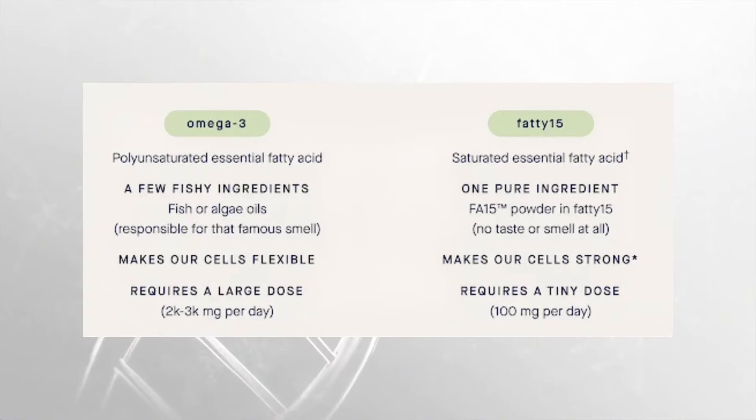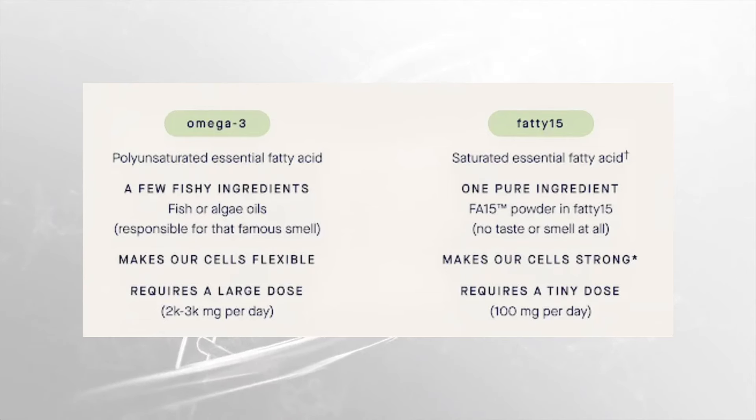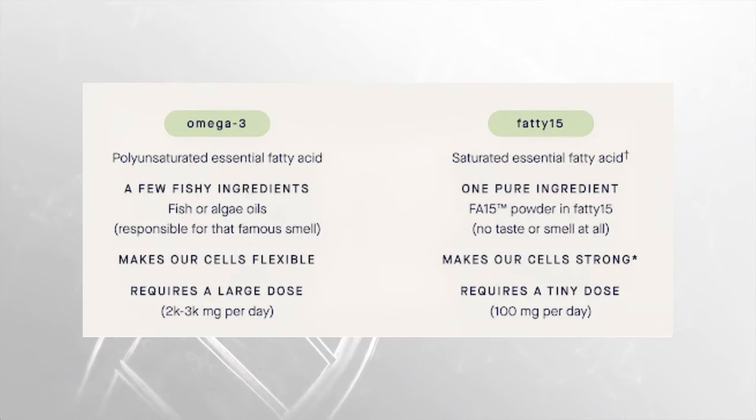Comparing omega-3s to Fatty 15: omega-3s are polyunsaturated essential fatty acids that typically require a very large dosage. With Fatty 15, there's just one pure ingredient with no taste or smell, it can improve cellular strength, and it only requires a tiny dosage of 100 milligrams per day. Fatty 15 is a pure powder form of C15, making it a vegan-friendly, lactose-free product with no preservatives, fillers, oil, dairy, gluten, allergens, or artificial colors.